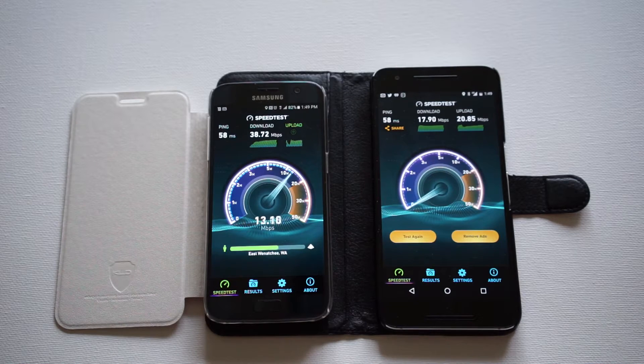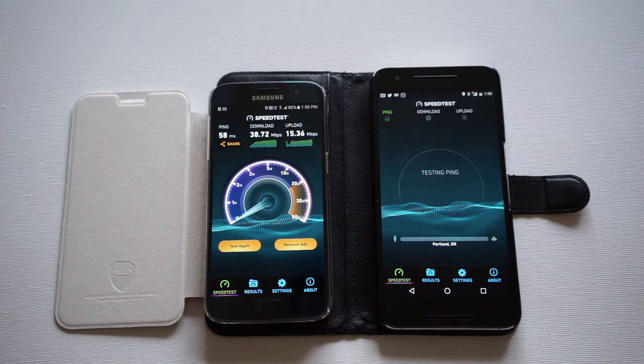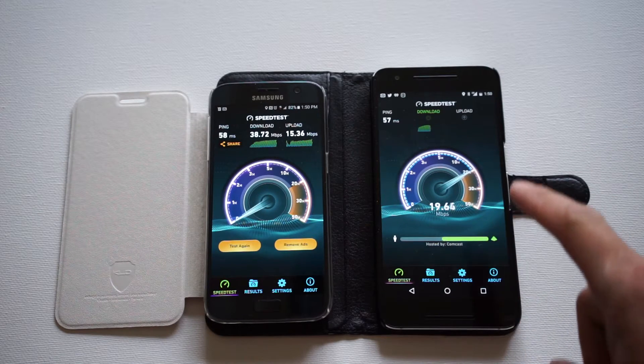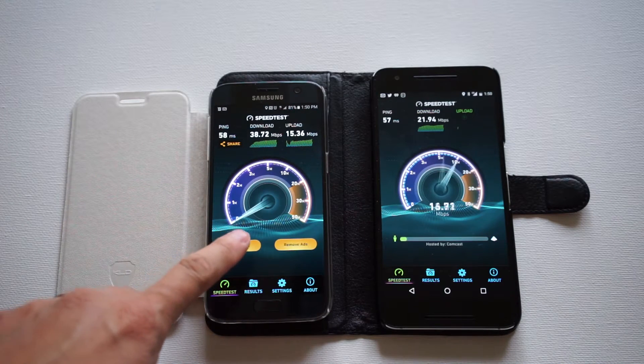I'm expecting these two, because they're both Qualcomm Snapdragons, to have about the same performance. Variability aside, they probably share the same lineage in the LTE modem chipset inside these phones. One is a Snapdragon 810, one is the newer Snapdragon 820. So I don't think I'll get a better performance from one or the other.